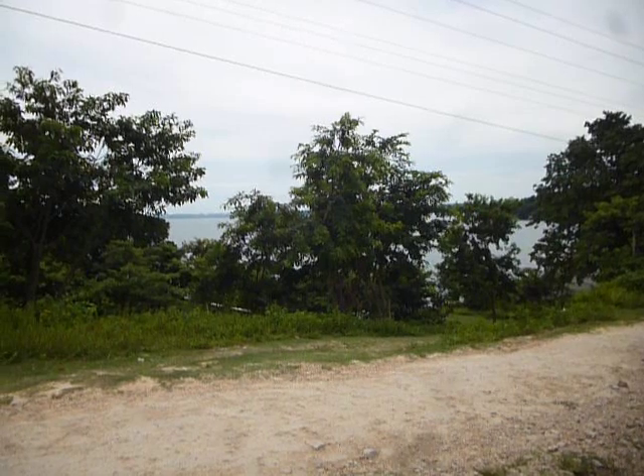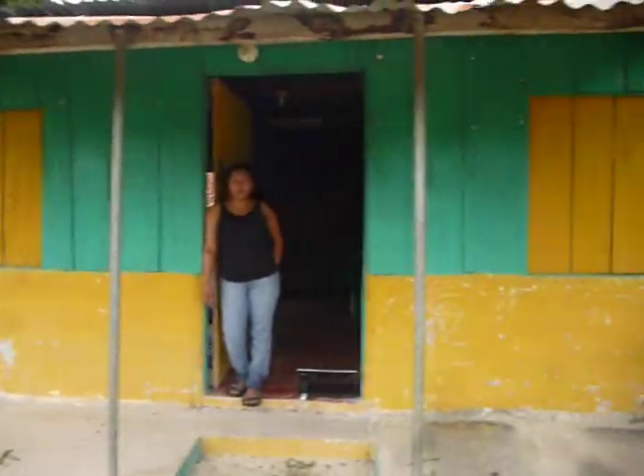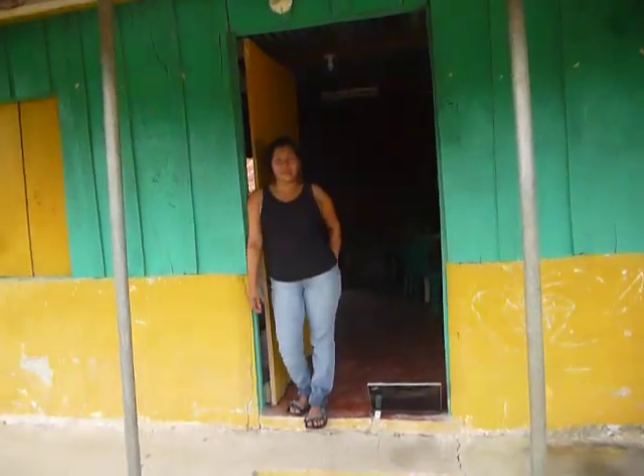Welcome to San Pedro. This is our volunteer center in San Pedro. Here's a little house that we have, and this is Angelica. Now we're going to go on a little tour of the volunteer center that we're building here.